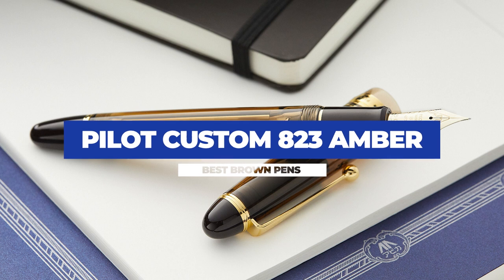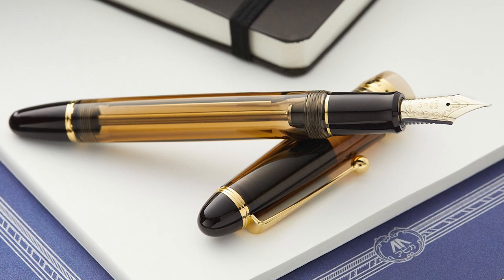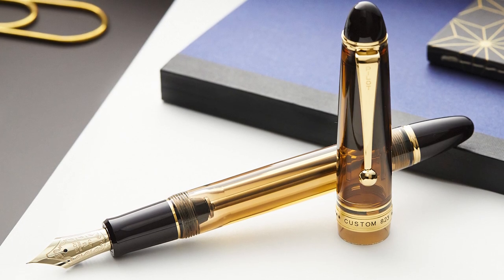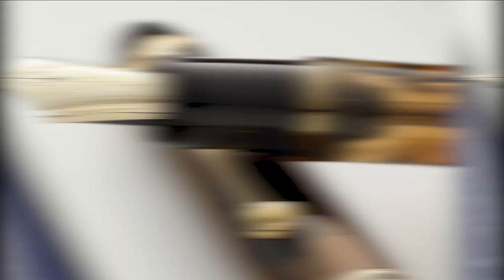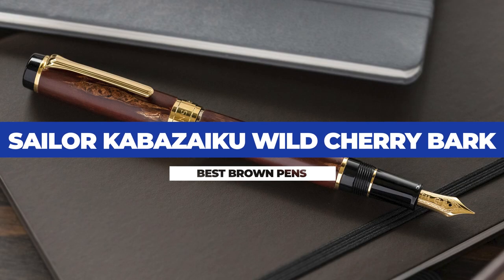I hope you were expecting the Pilot Custom 823. Officially referred to as an amber pen, it's definitely more brown than orange and is more popular than the smoke version. Yes, this one definitely isn't underappreciated — I know — but it's probably the most popular brown pen on the market today. It's also an amazing example of how brown pens look awesome with gold furniture, despite silver hardware being the more contemporary accent these days. The 823 performs tremendously well, has an always-fun vacuum filler, gives you a large ink capacity, and also looks really good.